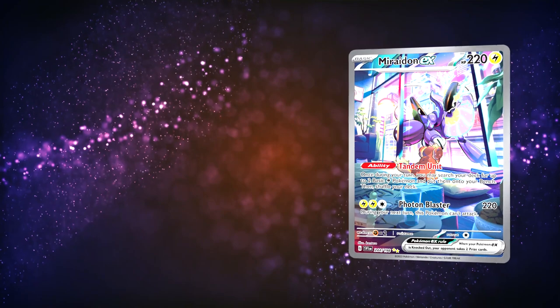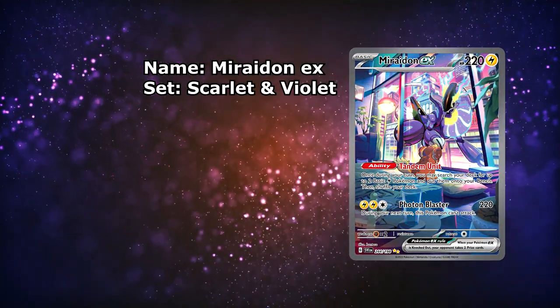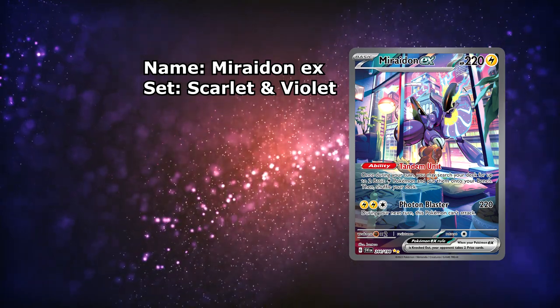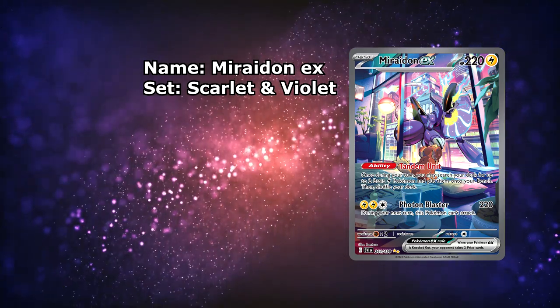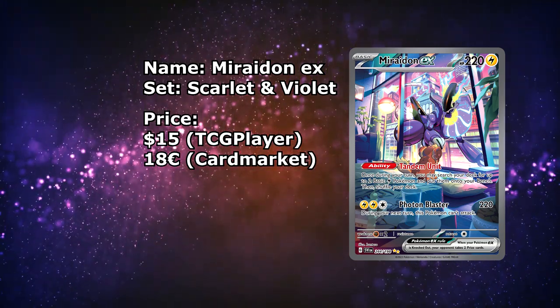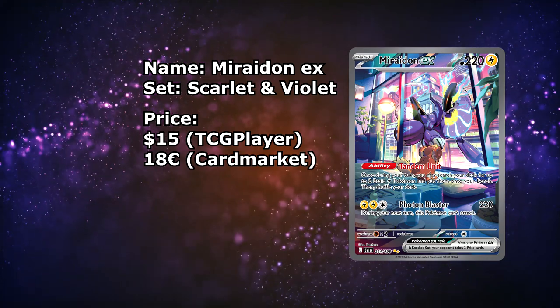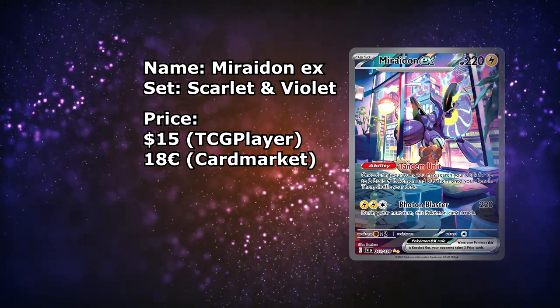Next up is the Miraiadon EX from the Scarlet and Violet base set. I've actually featured this card multiple times now, but the artwork is just so incredible. And especially for the price, at around $15, this is a no-brainer — this is an absolute steal. Over in Europe, though, this card is a bit more expensive, at around €18.